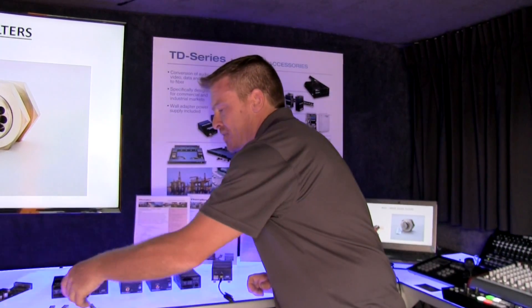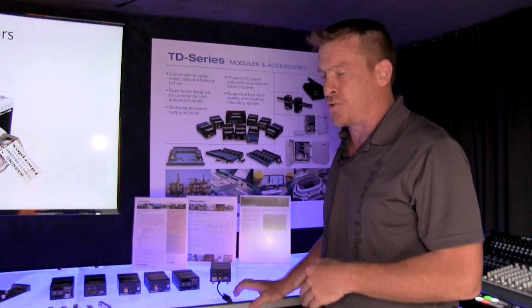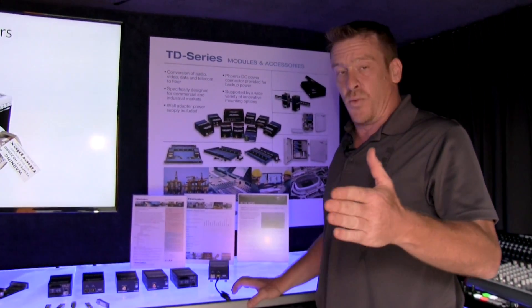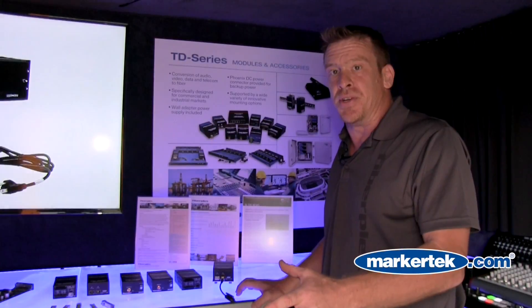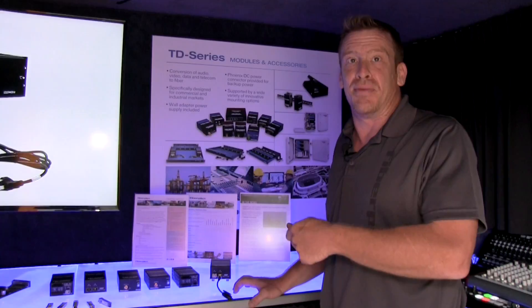At the end of the day, all of our optical solutions will give you the capability of transparently taking whatever electrical signals you're used to using, converting them to an optical signal, and back again on the other side. Thank you very much.